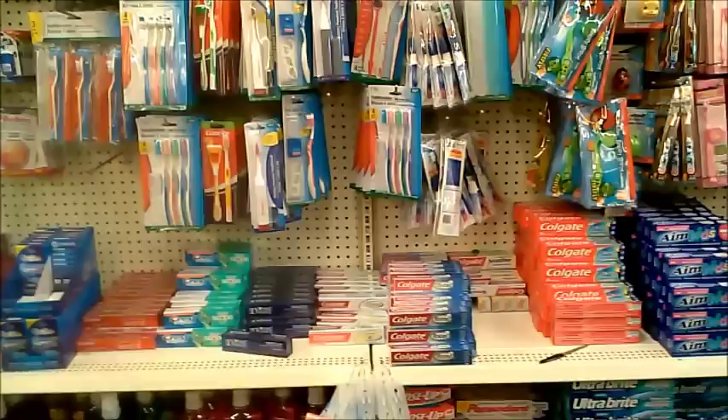The Dollar Tree is where I like to get all of our medical stuff like band-aids, hydrogen peroxide, Advil, everything like that. Super super cheap. Tylenol.